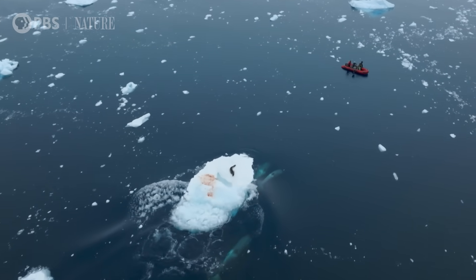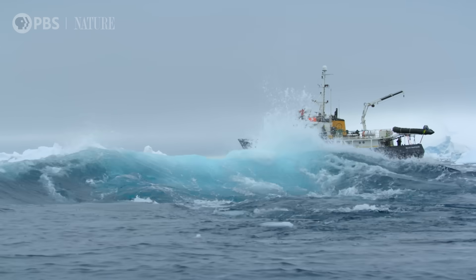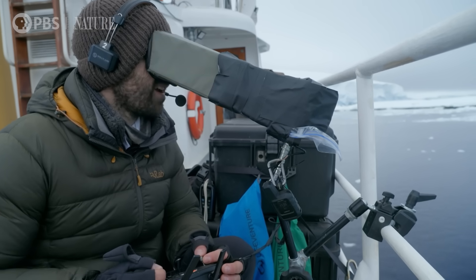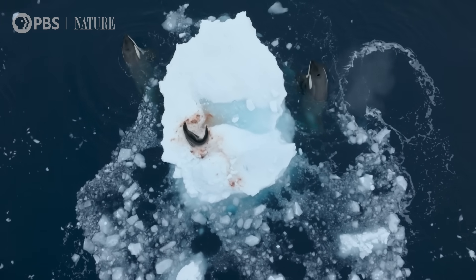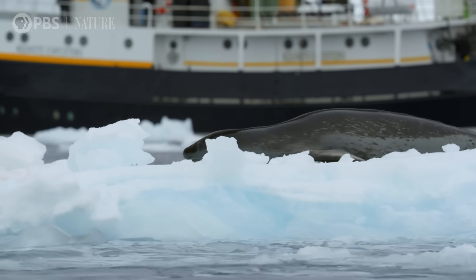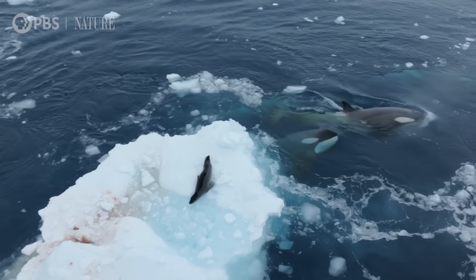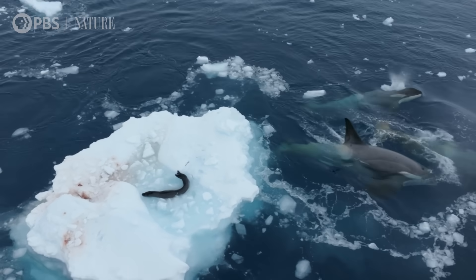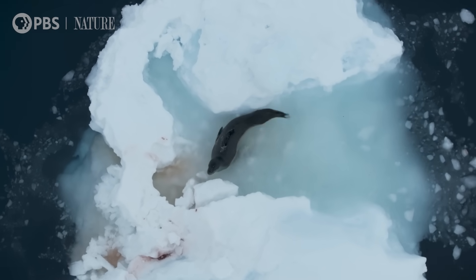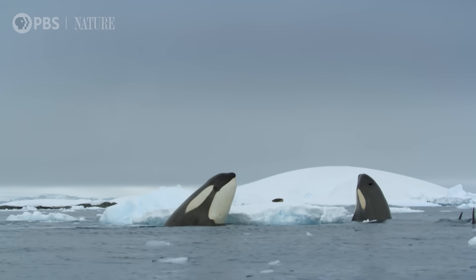The killer whale's first wave is designed to reduce the size of the ice. It's broken the piece almost in half, which will increase the impact of the waves to follow. But the leopard seal has a counter move — the leopard seal is now hiding in this channel that's been left in the ice. The killer whale stopped to assess the situation.